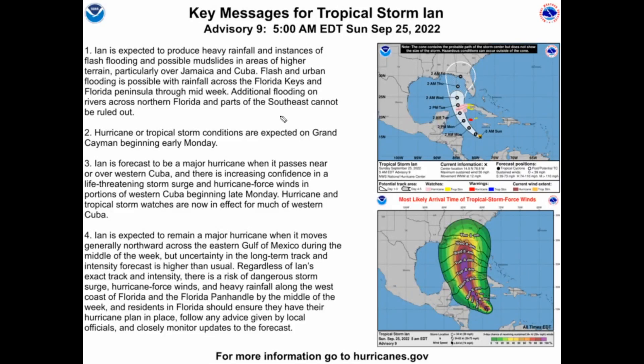The key messages for Tropical Storm Ian are important — I'll read the first one: Ian is forecast to produce very heavy rainfall and instances of flash flooding and possible mudslides in areas of higher terrain, particularly over Jamaica and Cuba. Flash and urban flooding is possible with rainfall across the Florida Keys and Florida Peninsula through midweek. Additional river flooding across northern Florida and parts of the southeast cannot be ruled out. Hurricane and tropical storm conditions are expected on Grand Cayman beginning early Monday.